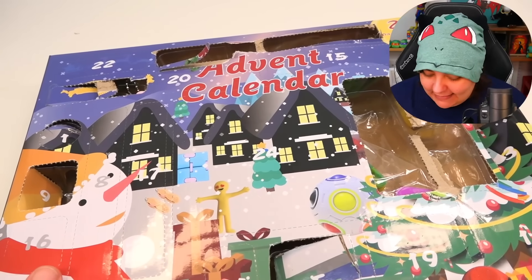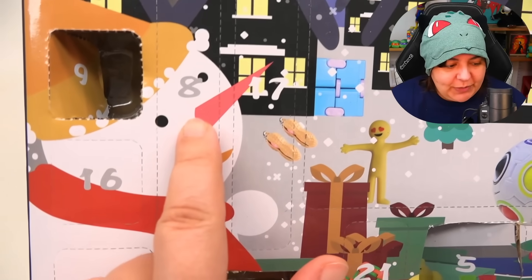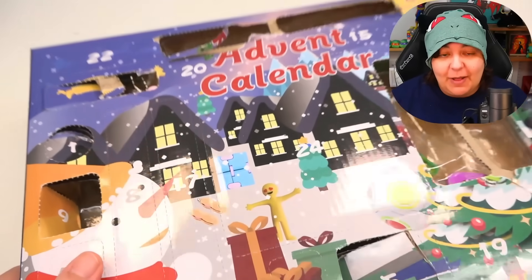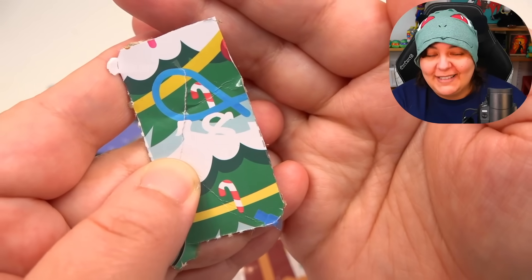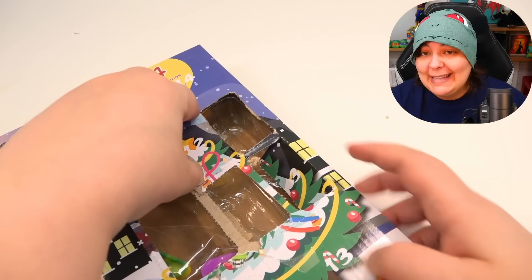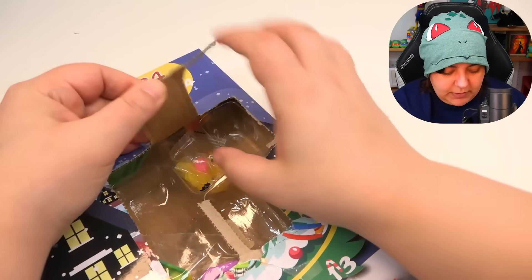I just noticed that what I opened as number eight is actually number 18, because right here is the real number eight. When I fished it from behind me, it was definitely number 18. So we skipped a few days — we'll open the real number eight instead, but let's move on to number 12 first.